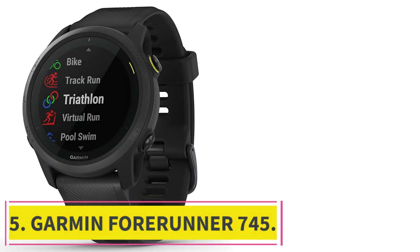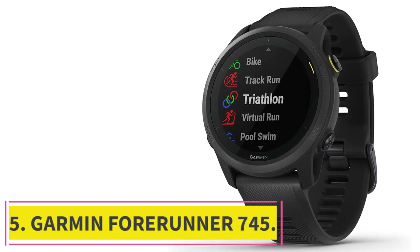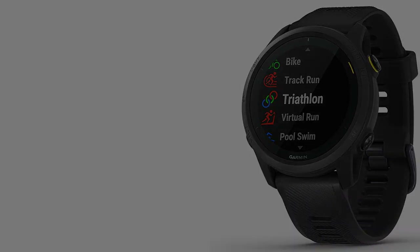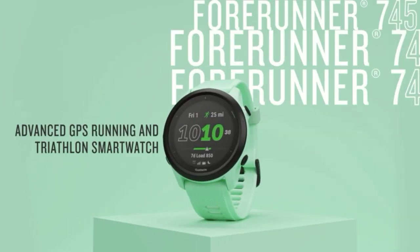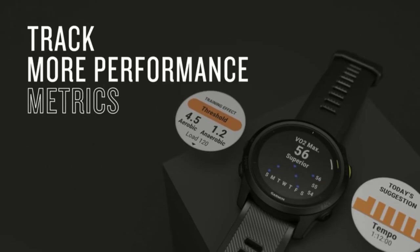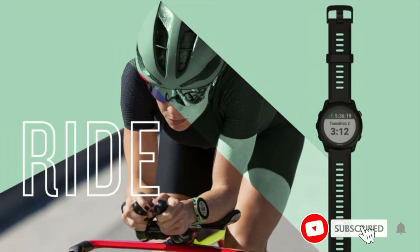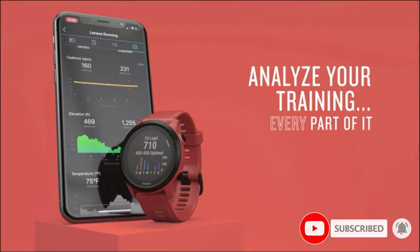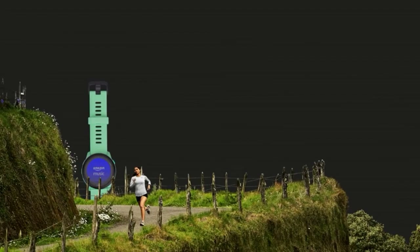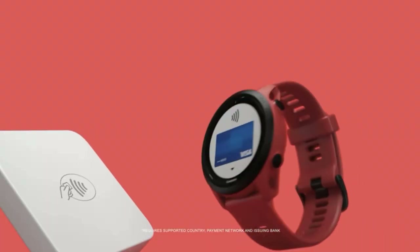At number 5: the Garmin Forerunner 745. Garmin's newest addition to the Forerunner family, while appearing closely related to the more budget-friendly 735XT, has much more in common with the fully-loaded 945. It has most of the same features as its more expensive sibling except offline maps and a comparable battery life. However, with a claimed runtime of 16 hours with GPS and 6 hours with GPS and music, this watch should have adequate juice to handle most daily workouts.